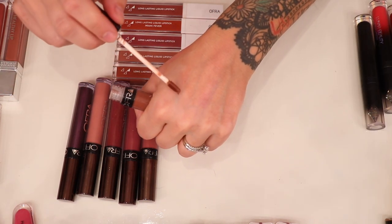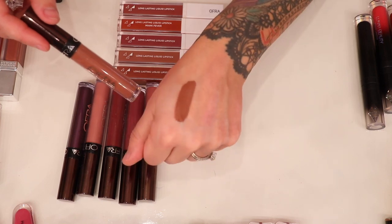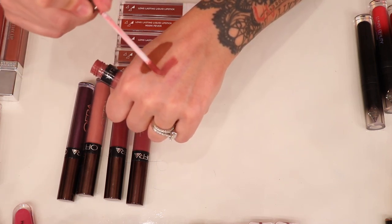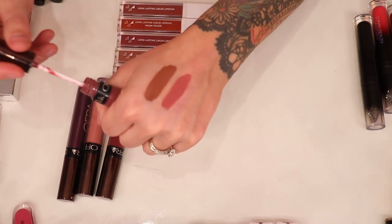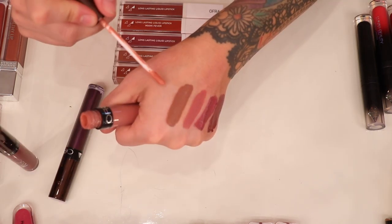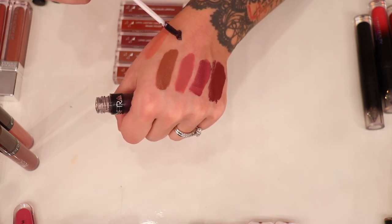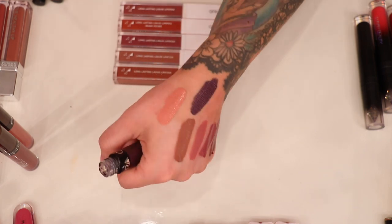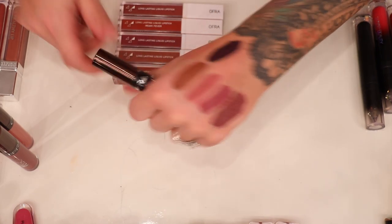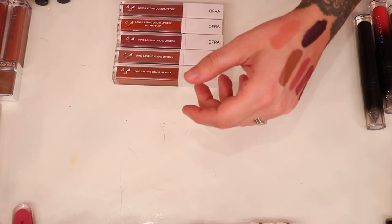Next is the shade Verona, which I got in a BoxyCharm — such a pretty shade, keeping it. Then from the Manny MUA collab: Charmed, an unnamed shade, Hypno, and Aries. Then Napa Valley — a subtle metallic finish, really pretty and unique. I'm going to keep all of these because they're still in pretty good shape. I'm actually surprised at how well they've held up. So all the Ofra ones are staying except the Kathleen Lights Havana Nights.